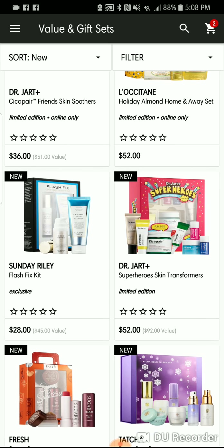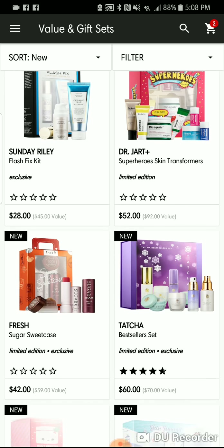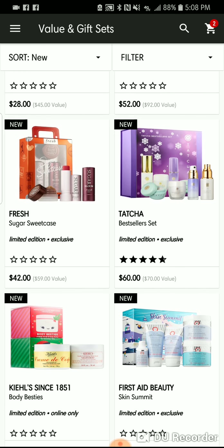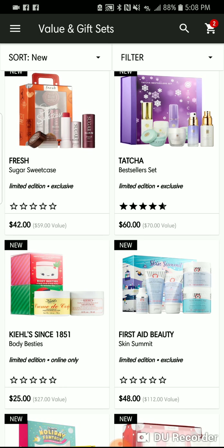Sets make me so excited — they're one of the best parts of the holiday season. I really look forward to them. Tatcha also has a bestseller set coming out if you want to catch that one. It's only $60.